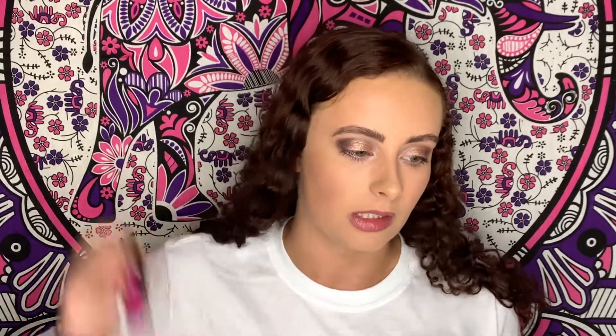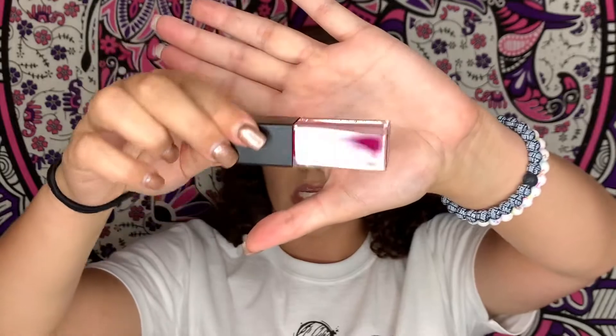Next I got a lip from Smashbox — this is the Always On Liquid Lipstick in the shade Throwback Jam. I feel like Smashbox liquid lips have a very high and powerful stain capability, so I wanted to pick up another one. I tried to go for shades I really don't have, and this is a nice berry shade.